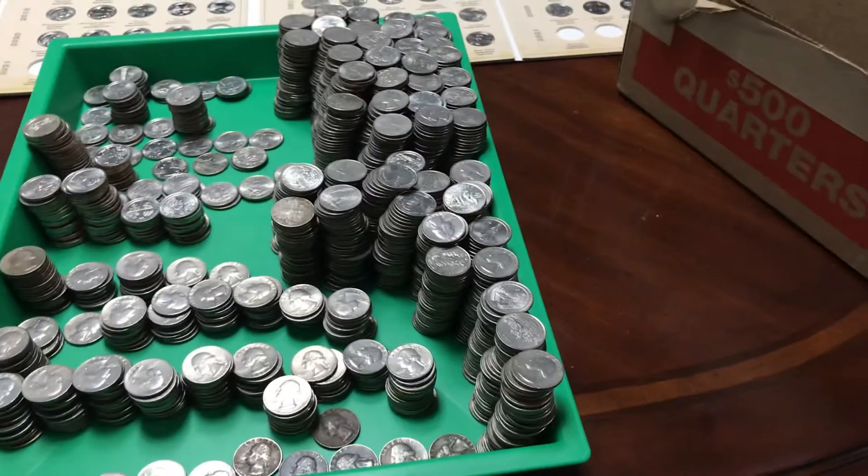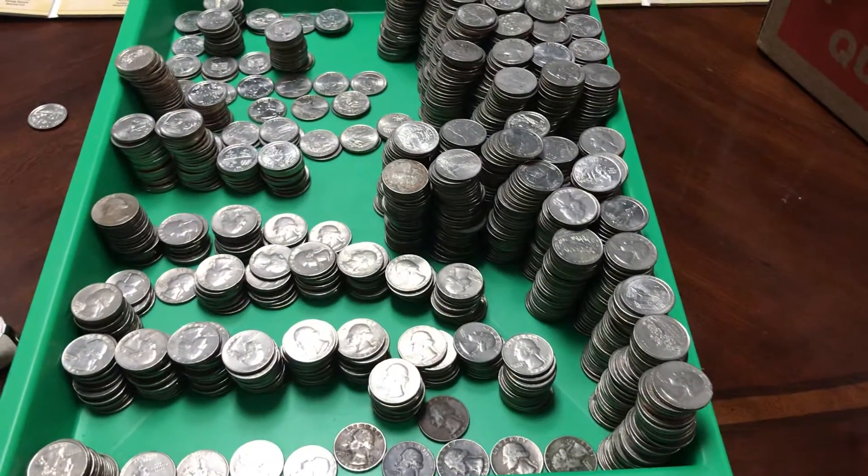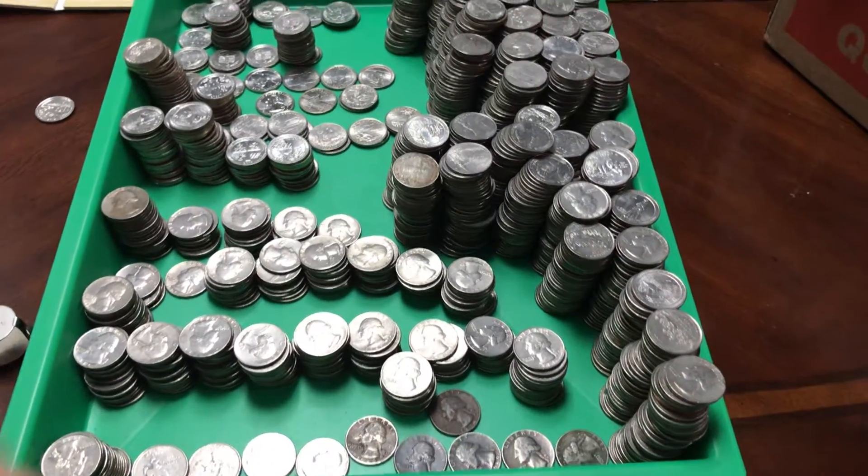Hello, this is Matt with the wrap-up of my 500 quarter search. I did not find any silver, I did not find any W's, but I had a good time.